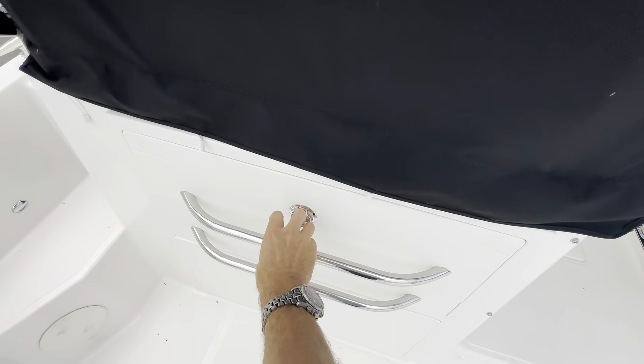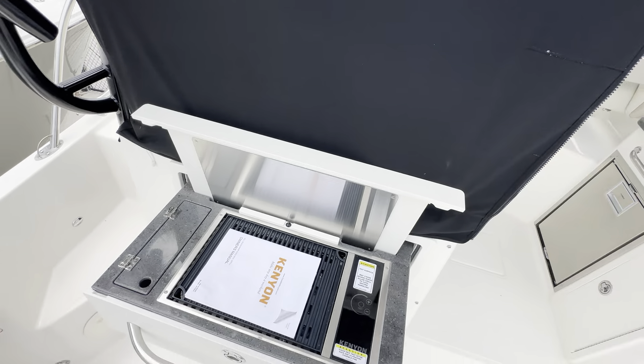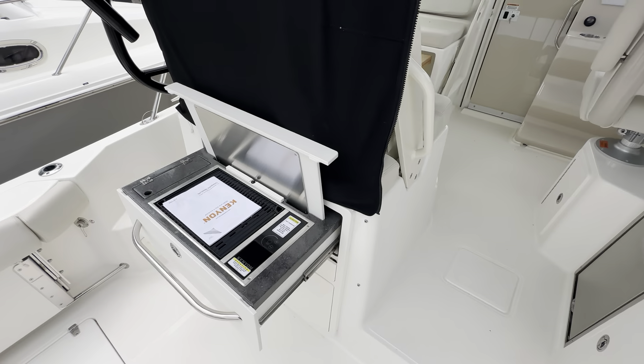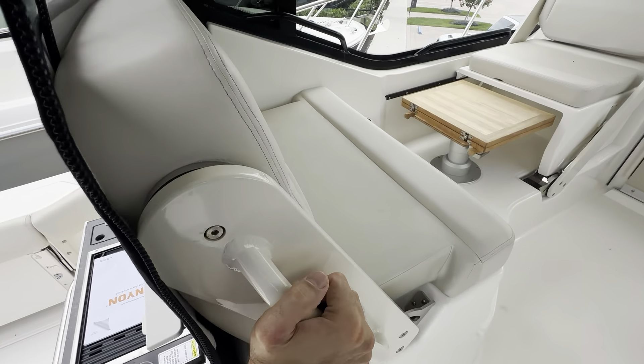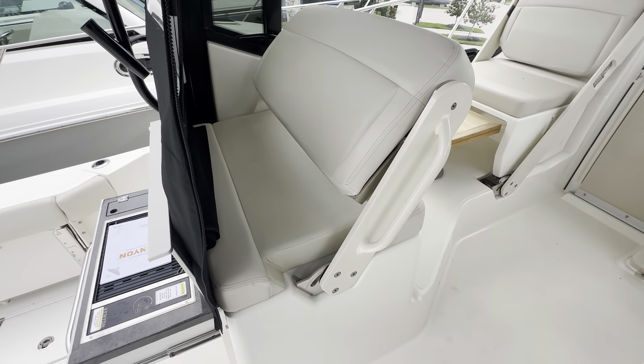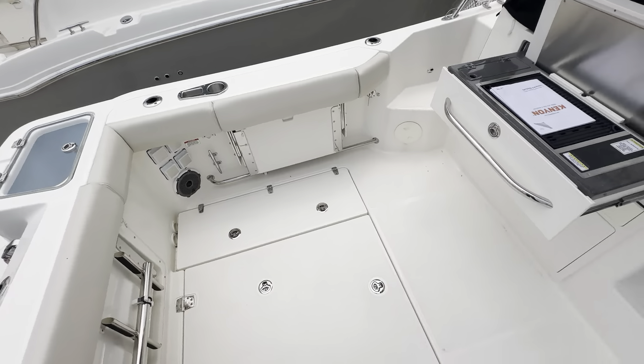There is an innovative grill, along with additional drawers. Great back-to-back seating — so whether you're just sitting there, obviously not while your grill is open, there's also an additional cockpit seat.